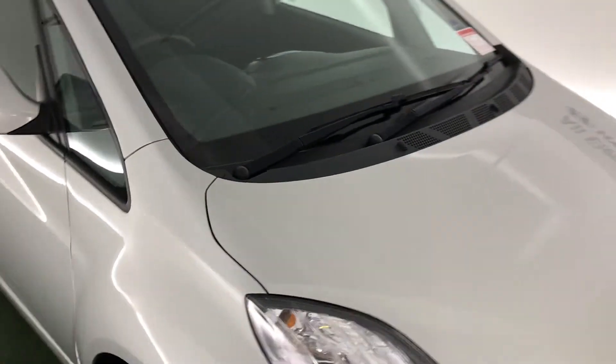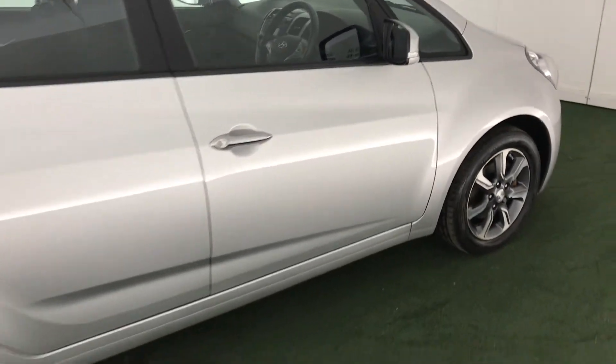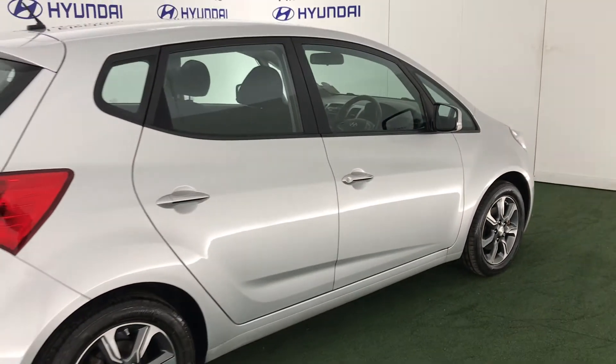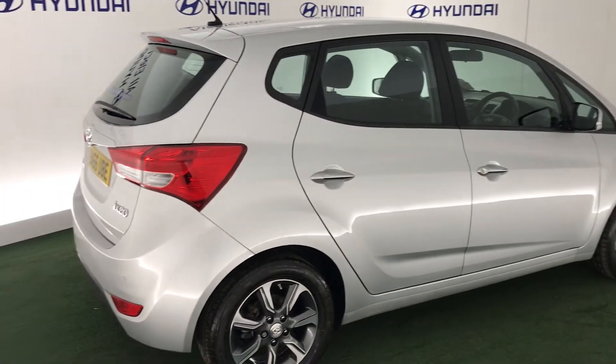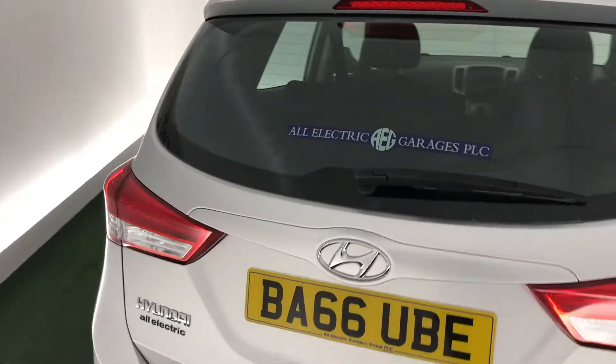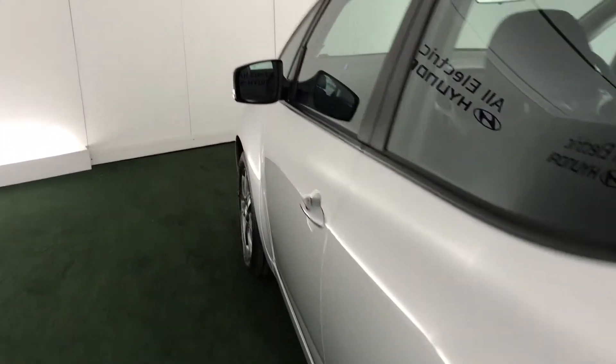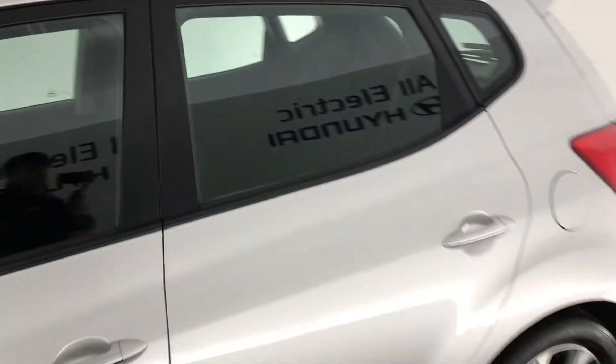Hi, welcome to All Electric Hyundai Kidderminster. This is the Hyundai iX20 — this is an SE version of this car. It has a 1.6 litre petrol engine and an automatic gearbox. It has some great features such as alloy wheels as you can see, and it's also in fabulous condition.